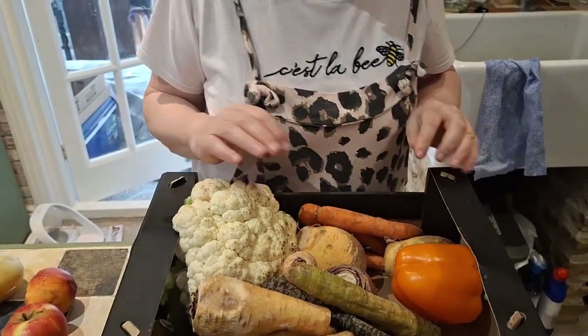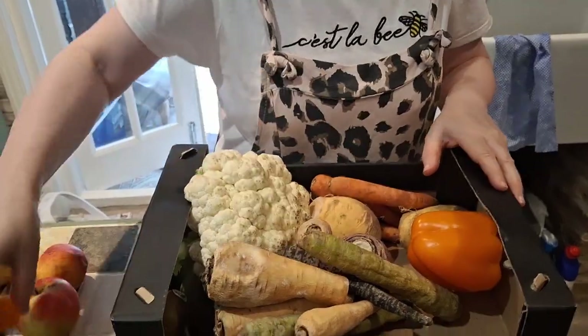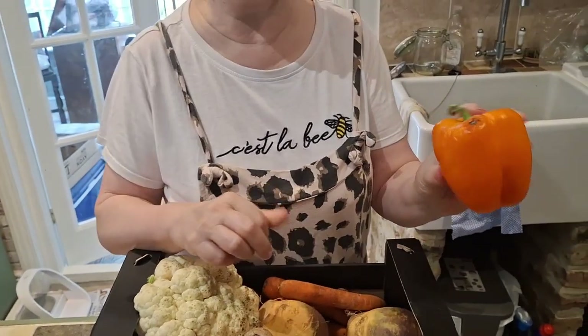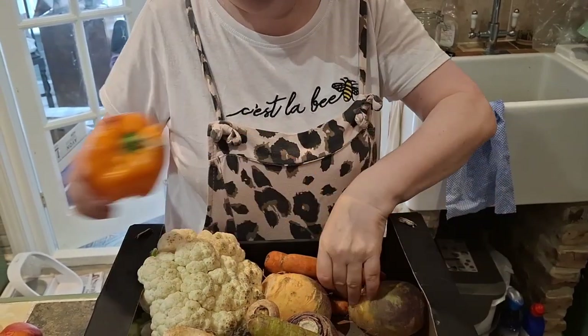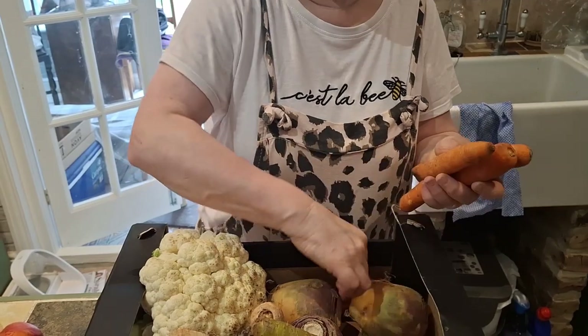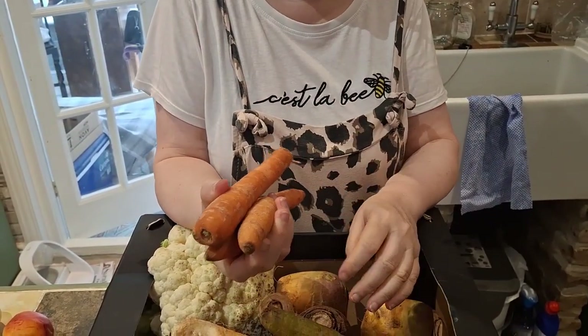They make a nice supper. This tomato is a bit squashed but we can use that. There's a pepper — an orange bell pepper — again a little bit needs cutting out but the rest is fine. Some carrots here; these are fine, they just need a little bit of a scrape and a wash but they'll be all right.